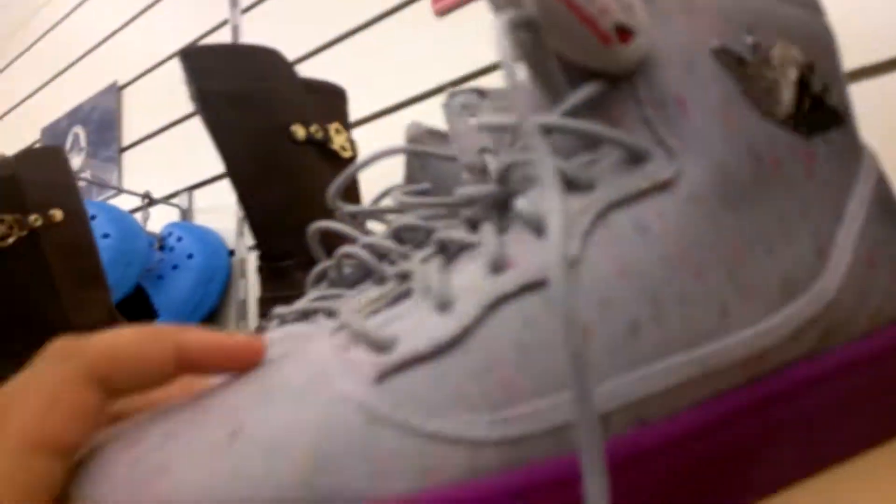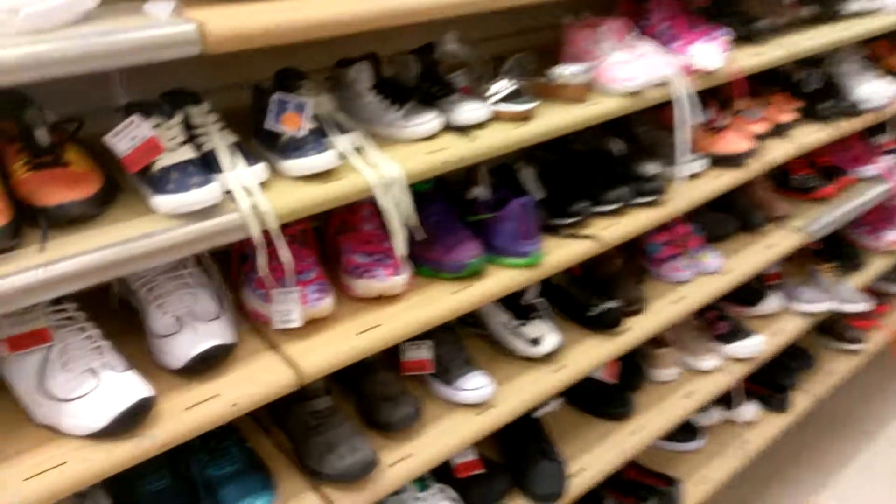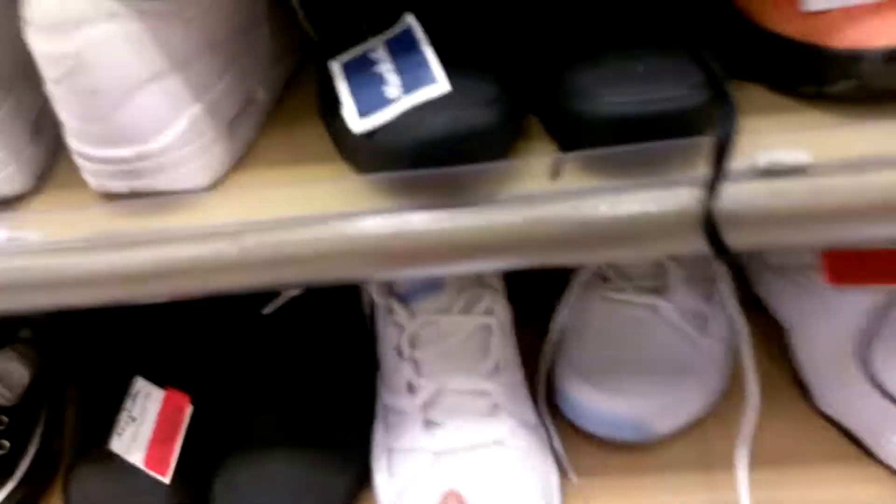What the heck are these? Look at these Jordans — they're purple, but they're cool. Look at these small shoes, who can fit these? They make KD's that small? These are like the smaller shoes area.